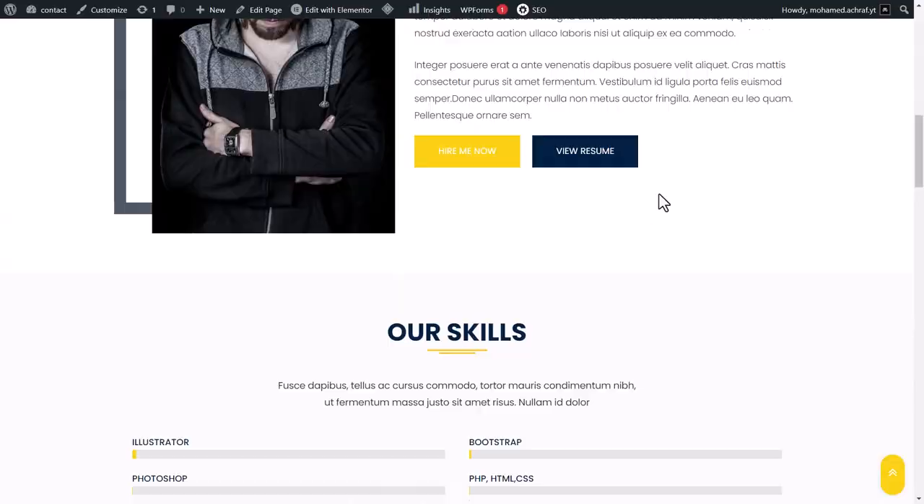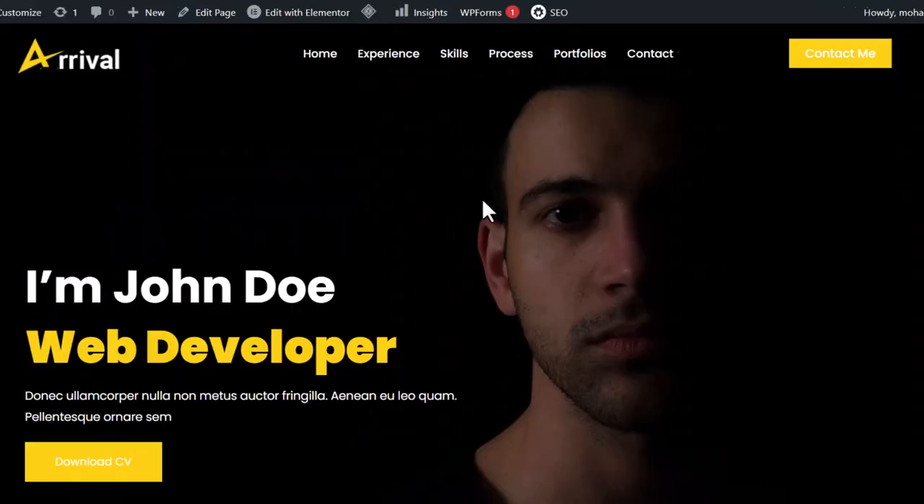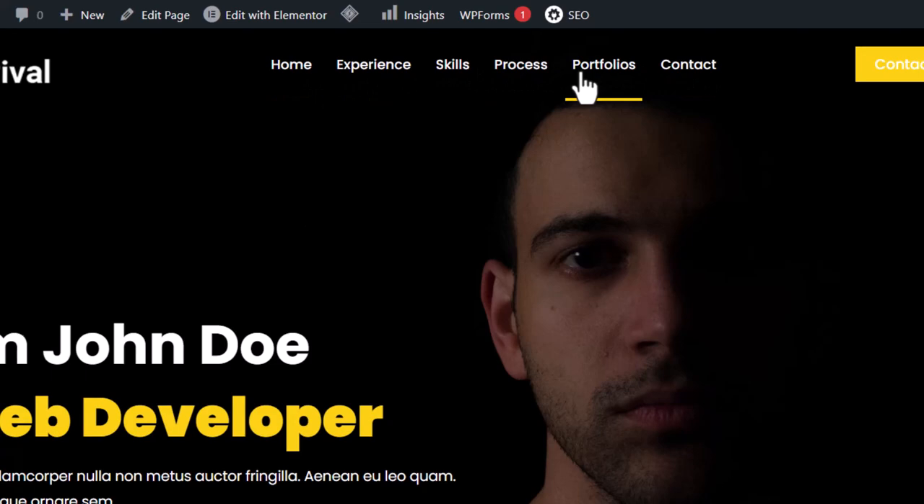We have this dynamic menu here. When you click on Portfolio it will take you to the work section. Now the next step is to edit the content of our website. To do that, click on Edit with Elementor and it will open the editing panel.